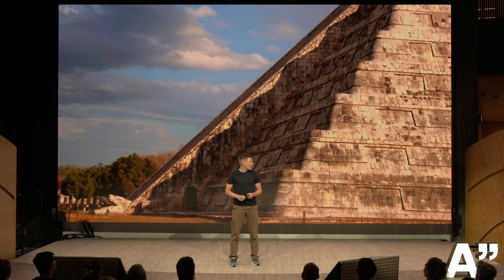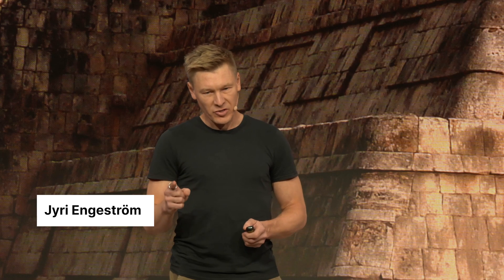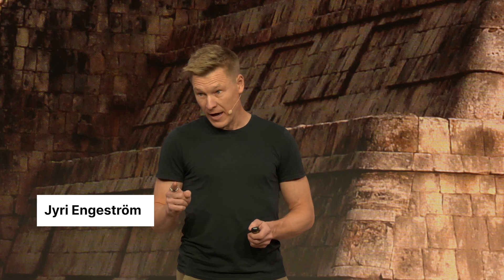This is the Mayan Pyramid of Kukulkan, located in Chichen Itza, central Yucatan. There's something very particular about this photo that I want you to note: it was taken on March 20th, which is the spring equinox.